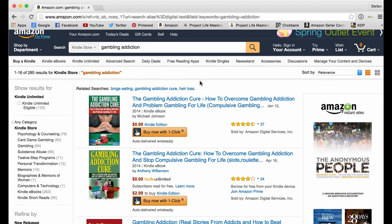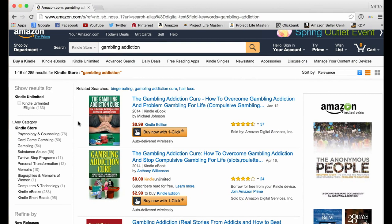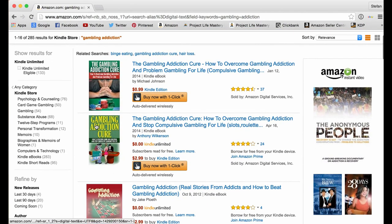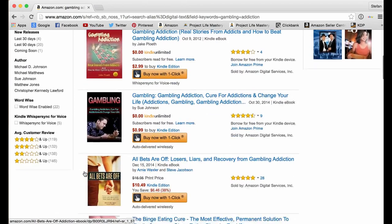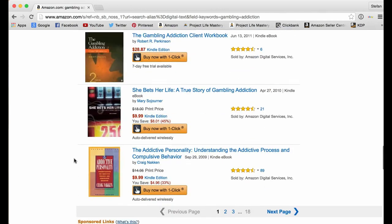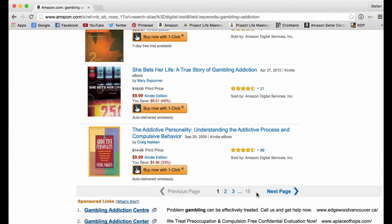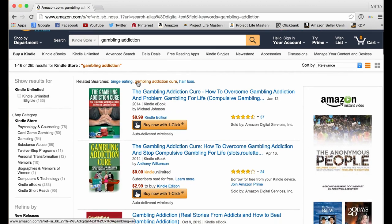You're able to see the number of results for the keyword 'gambling addiction' — there are 285 results in the Kindle store. This gives us an idea of how many books are currently available for this keyword. When people do this search, they're primarily going to look at the top books that show up — maybe the first three, four, five, or six books. Very few people are going to scroll all the way to the 18th page.